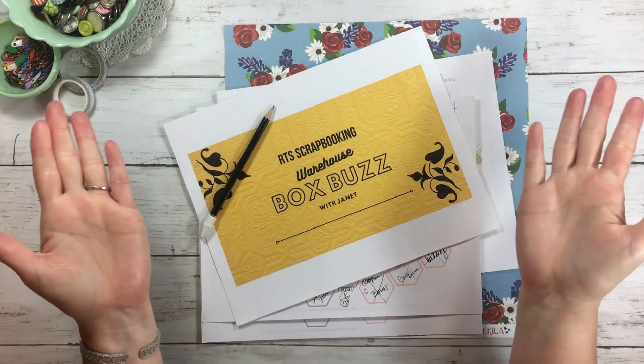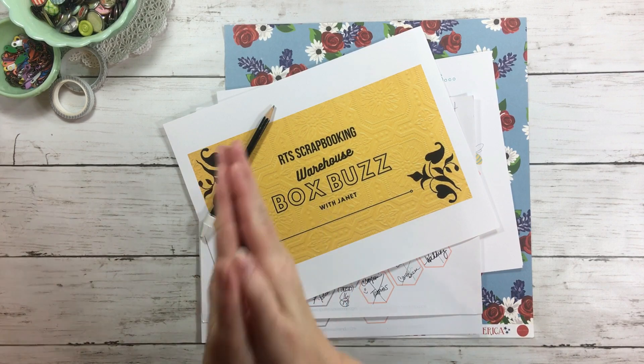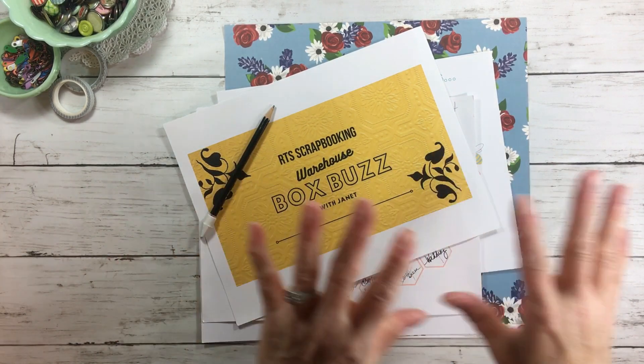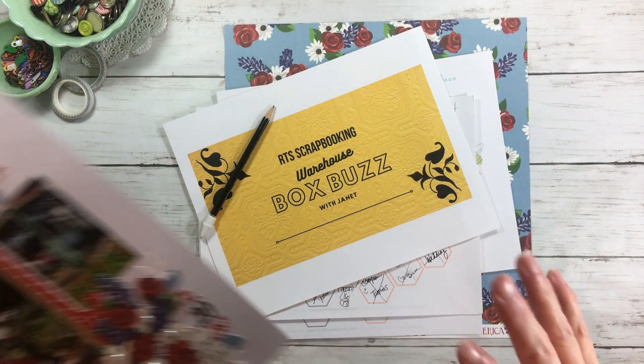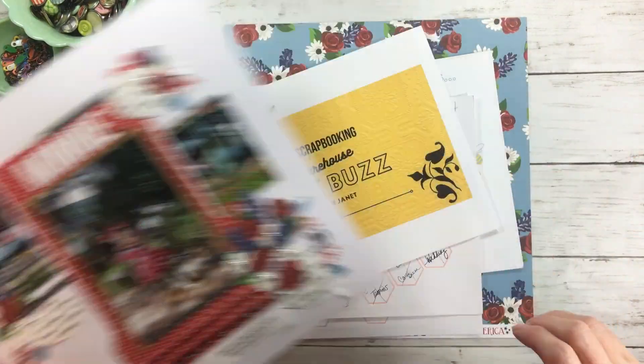Hi everyone, welcome back to RTS. I hope all of you are doing well. In today's video I wanted to share something a little different — I'm going to share a layout process video that we recently did over Patreon during our red, white and blue series, and of course it's a Disney page.